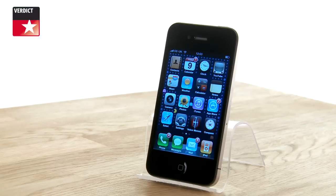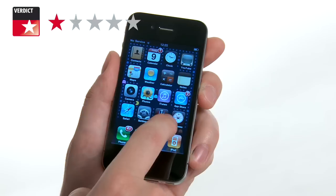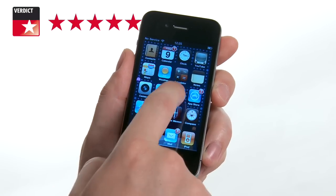So, the Apple iPhone 4. It is, quite simply, the best media mobile available, with terrific sound, awesome video and a whole raft of brilliant features. It's so good, even left-handed people should buy one.